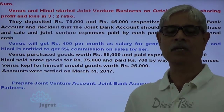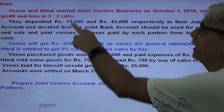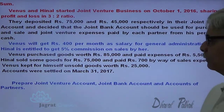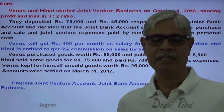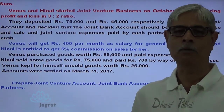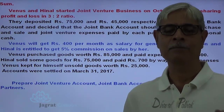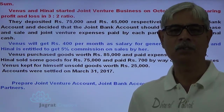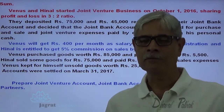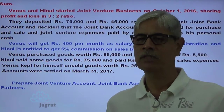Let me prepare all the accounts that have been asked. The joint venture account is prepared on the basis of the matching concept, similar to profit and loss account. The joint bank account is so called because it gets operated by the signature of both partners. Partners' capital accounts also have to be prepared, as we have studied in the case of partnership accounts.